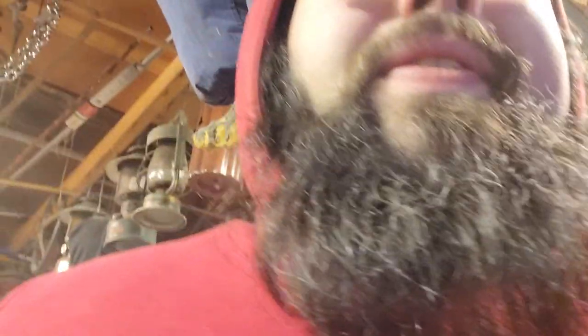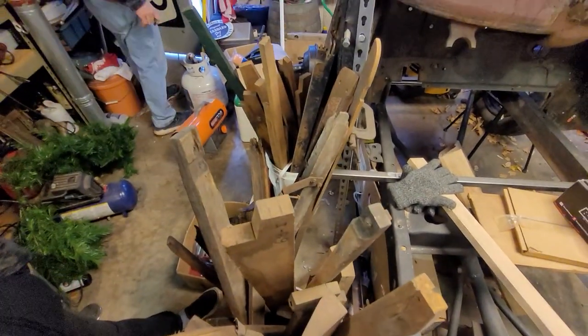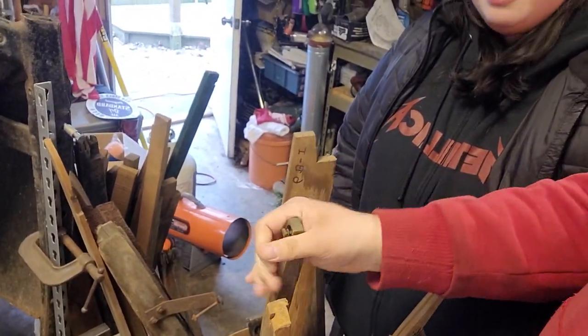Look at all the wood — it's gonna go back in the car. He's one of the few people who are actually going to decide to put it back in the car. Most people would get square tubing and make a frame out of it, but he's stubborn and wants to keep it old school — keeping it real complicated. Now he's gonna use all this wood.